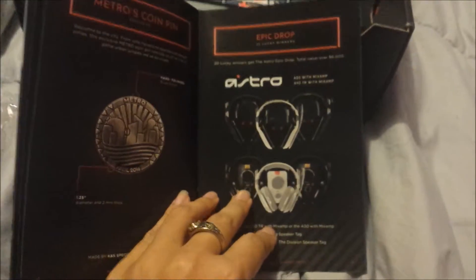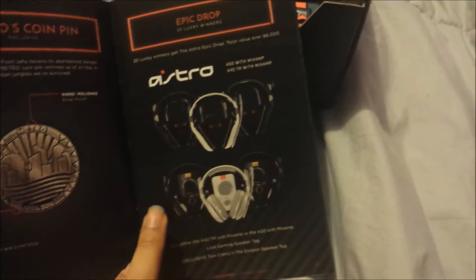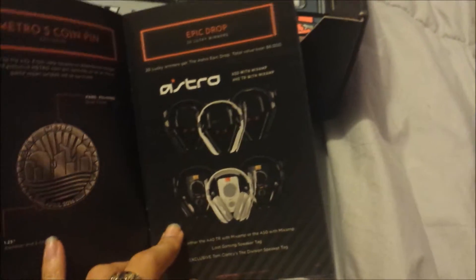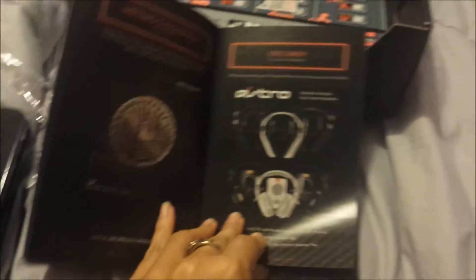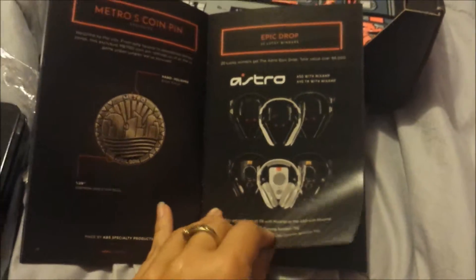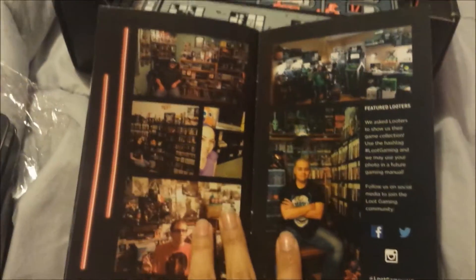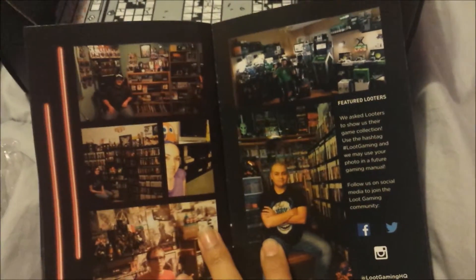And the coin pins — these are for the Epic Drop, if you're picked. 20 lucky winners get the Astro Epic Drop — total value of $6,000. How does that work? You have to sign up, and by signing up and getting the crates each month, your name is randomly picked. It's hard depending on how many people there are. Look at these collectors — that is crazy.